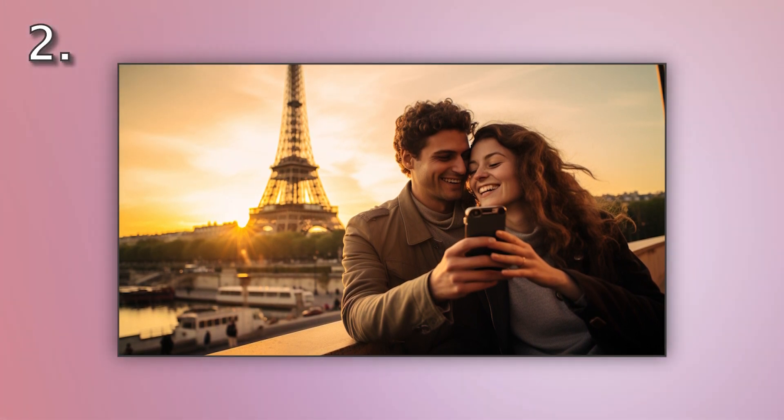Number two. Look at the picture marked number two on the screen. A. A couple is taking a selfie near the Eiffel Tower. B. A couple is looking at the Eiffel Tower. C. A couple is walking toward the Eiffel Tower. D. A couple is pointing at the Eiffel Tower.